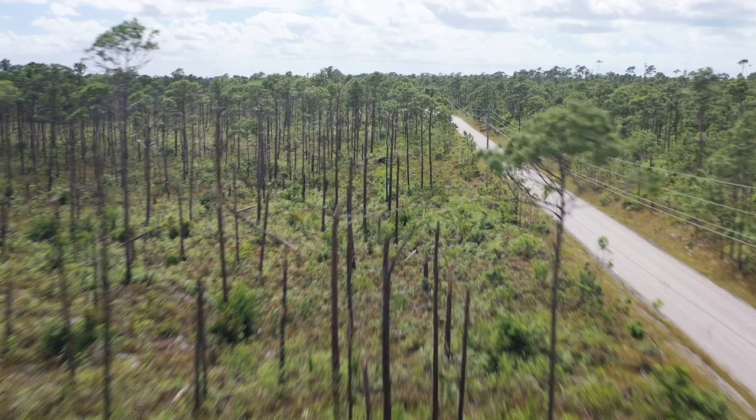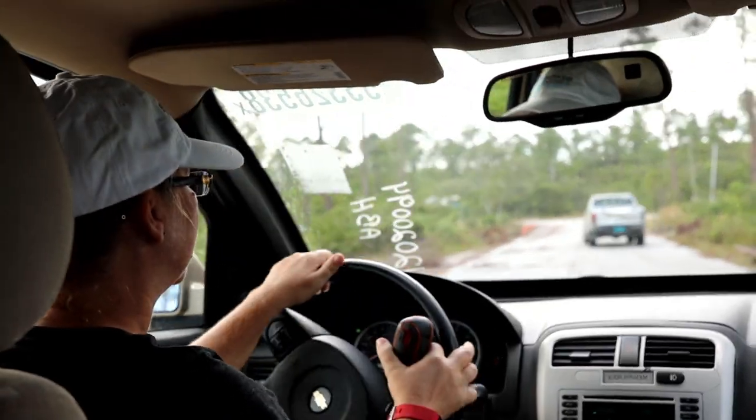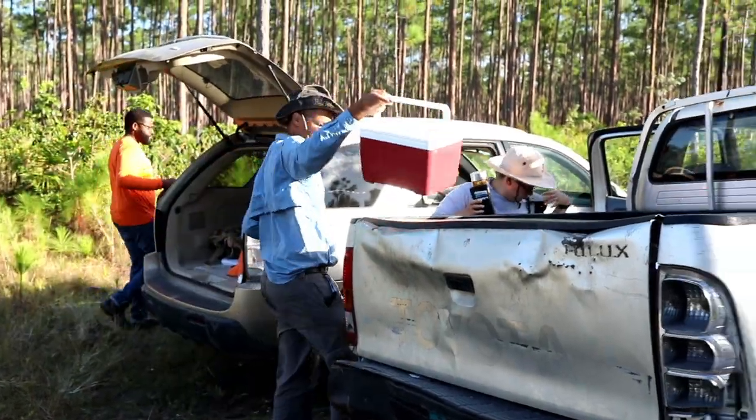We're on Abaco Island after Hurricane Dorian to assess the impact to bird species, which include the Abaco Parrot, to support our partners here at the Bahamas National Trust.